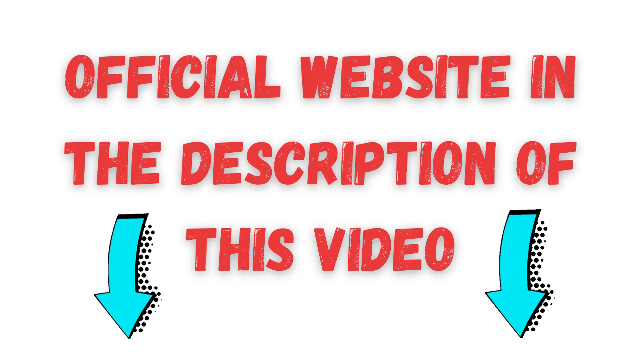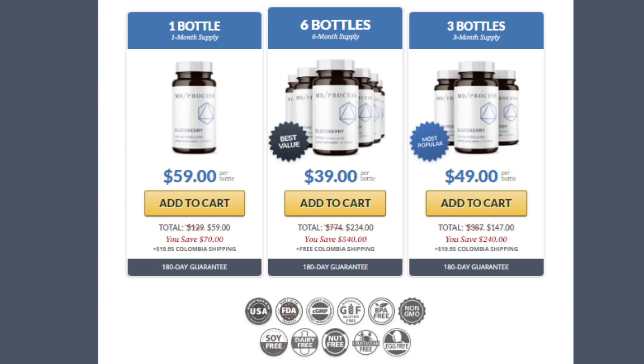So that you can get Glucoberry easily, without taking any risk, and with its six-month money-back guarantee, I have left in the description of this video the link to the official website, where you will find three purchase options: one for 30 days, one for 90 days, and one for 180 days.